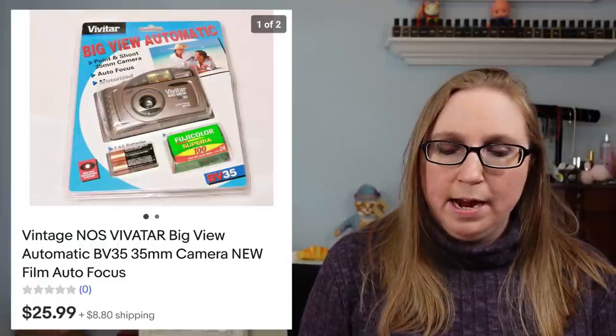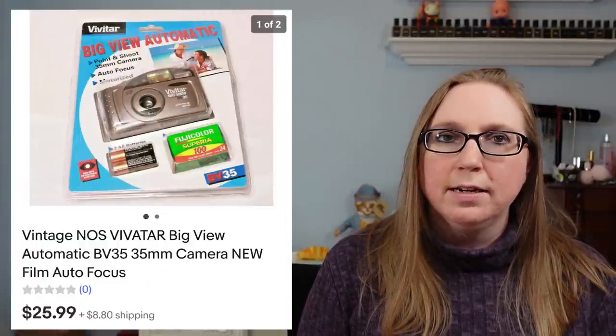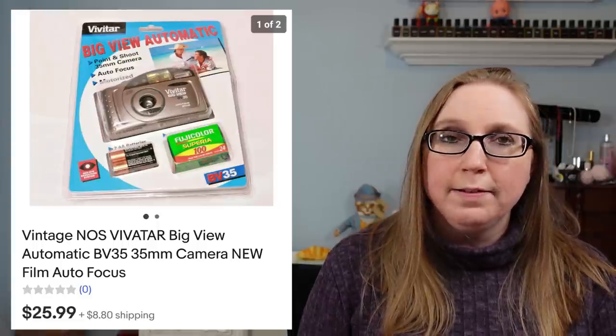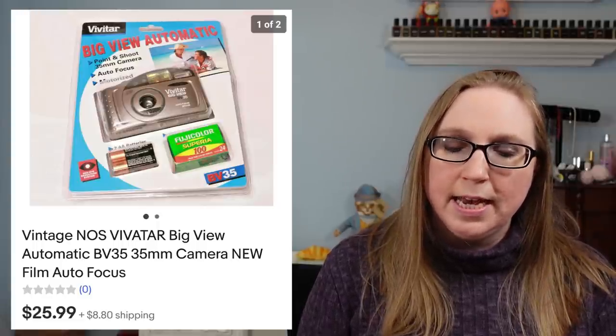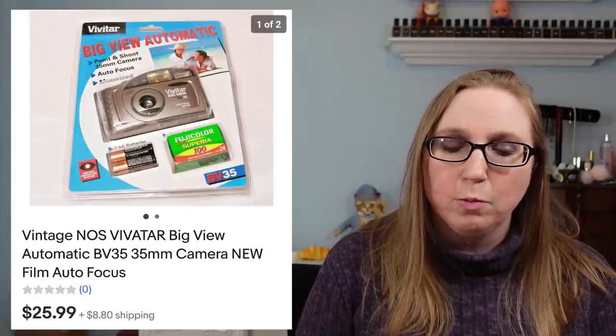Next we have a vintage Vivitar camera — still sealed, still had a pack of film in there and everything. It sold for $25.99, and I did pick that up at Goodwill. It did take a while to sell though — I had that for a while.